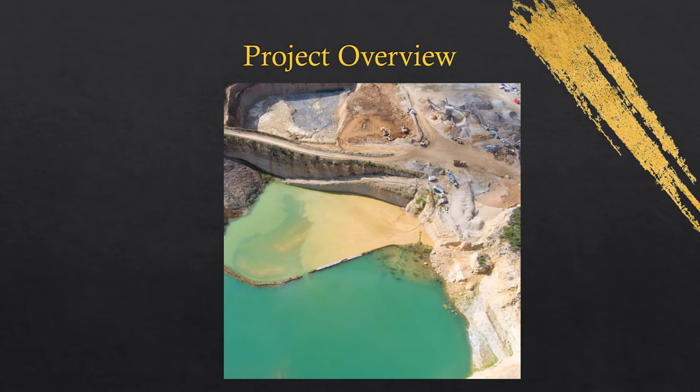Tailings are the leftover material from the processing of mined ore, and they are usually stored by creating massive ponds and dams to hold back the water that the mines produce. Tailings are also referred to as waste rock, as they are mixed with other materials and produce a type of sludge.